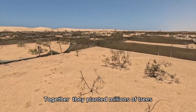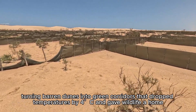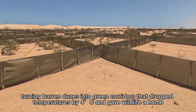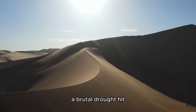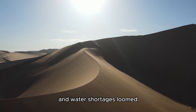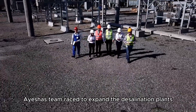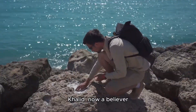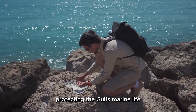Together they planted millions of trees, turning barren dunes into green corridors that dropped temperatures by 4°C and gave wildlife a home. But the desert fought back. In 2023, a brutal drought hit and water shortages loomed. Aisha's team raced to expand the desalination plants, integrating solar power to cut costs. Khalid, now a believer, worked with scientists to refine brine disposal, protecting the Gulf's marine life.